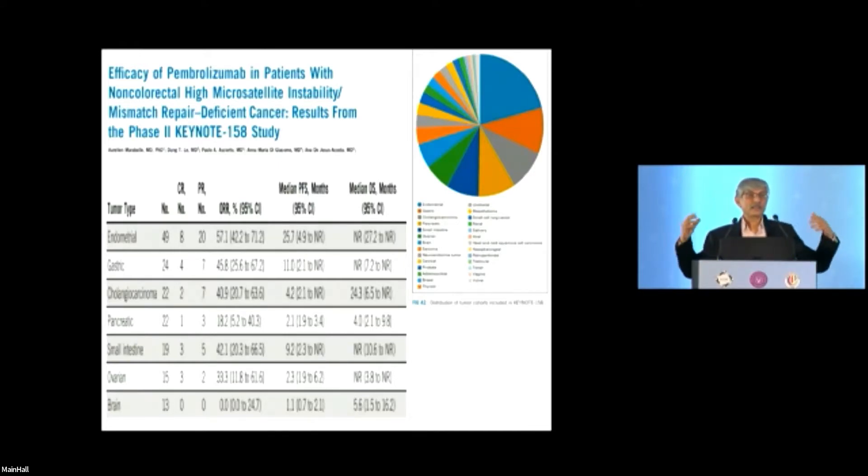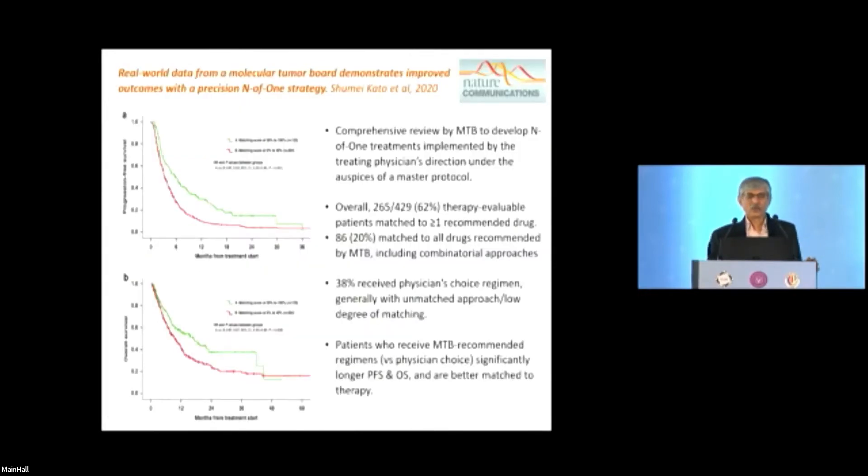When you say n-of-one and histology-agnostic, tumor-site-agnostic treatment, I think it's still a long way before you can say 'in this one patient, what I've found is what I'll use.' You use that important information, but you have to go back and see the larger studies from which this data came. I'll ask Dr. Anita — do you believe in this concept, or do you think it's just hype?